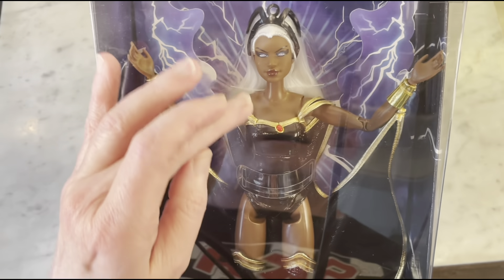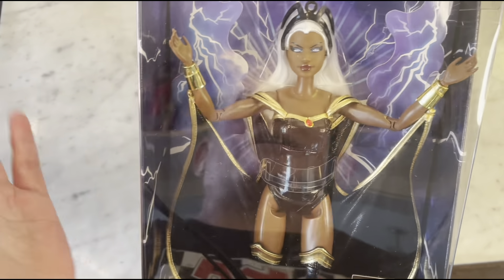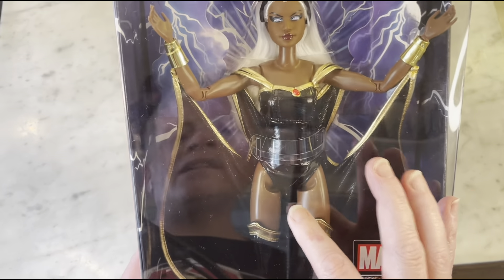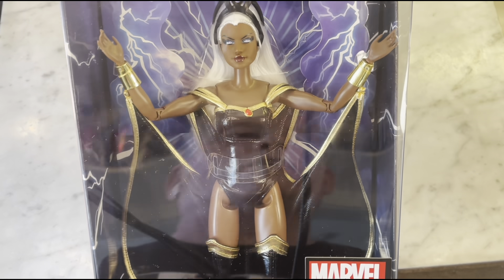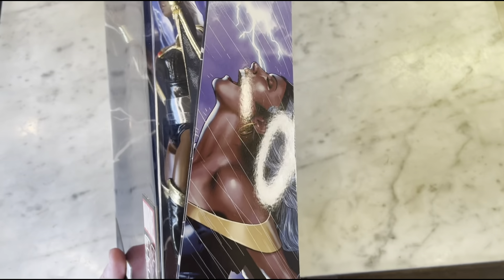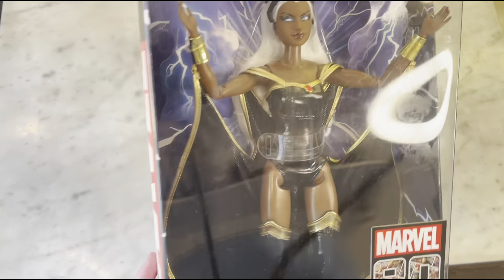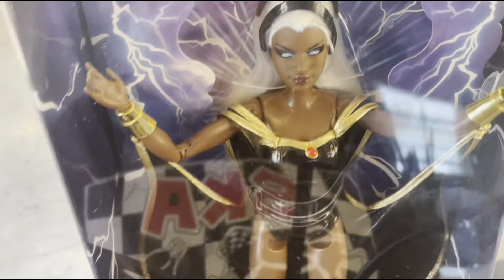I'm not going to take her out of the box — she's on perfect display here and I don't want to ruin her condition. She has a lot going on; her costume is very complicated, so this is super impressive. I want to say I paid like less than $30 at GameStop during their sale or going out of business or whatever, but I'm really kicking myself for not getting the Mystique. Maybe it's not too late to find a cheap one, but whatever — it's all about the thrill of the hunt anyway, right guys?